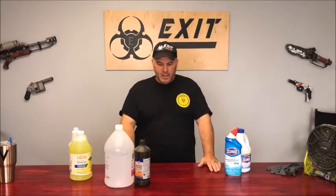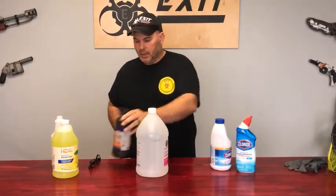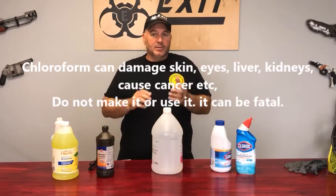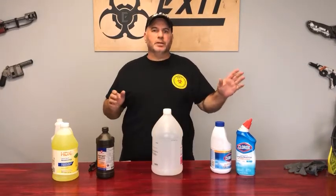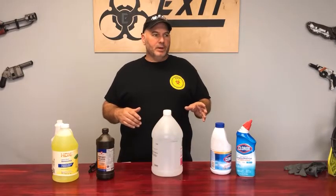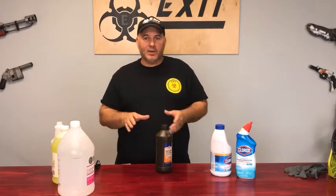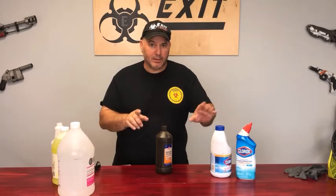Now we start getting into some weird stuff. Let's talk about bleach and alcohol — that's a strange mixture. What that becomes is chloroform. That's the old pour-the-chloroform-on-the-rag-and-put-it-on-someone's-face thing from the movies. What you don't realize is it is a very powerful sedative — it'll knock you out, but eventually it causes organ failure. So don't mix those two together. Don't be making homemade chloroform thinking it'll be funny — don't do that. Don't mix bleach with anything other than water.